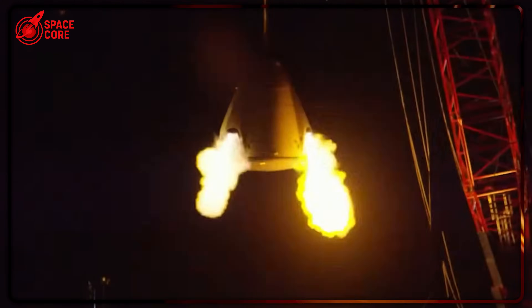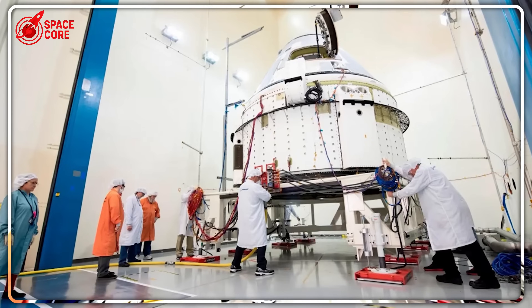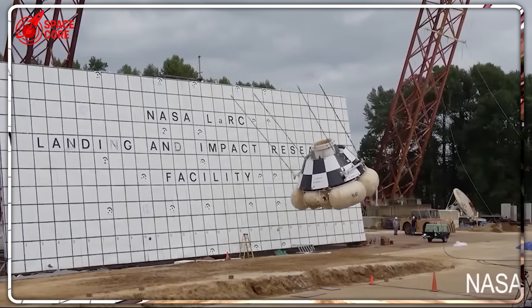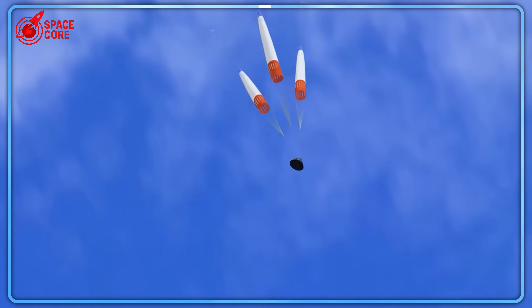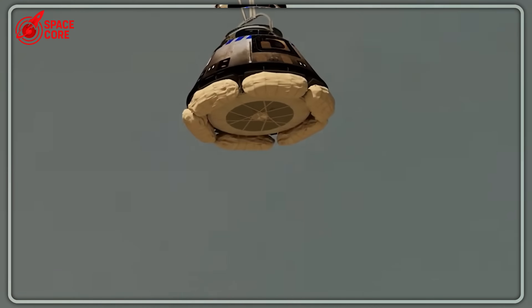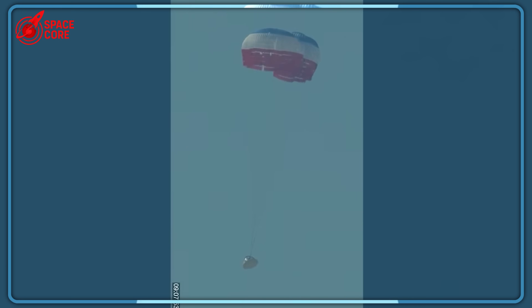Meanwhile, Dream Chaser completed every test flawlessly — zero failures, zero delays, zero drama. So why did NASA keep betting on Boeing? An internal NASA memo from March 2020 states: 'We cannot afford to have Boeing fail. The political ramifications would destroy the entire commercial crew program.' NASA was trapped. They'd invested so much credibility in Boeing that admitting the mistake would trigger congressional investigations, budget cuts, and career-ending scandals. So they doubled down — more money for Boeing, more delays, more excuses — all while Dream Chaser sat ready to save American spaceflight.